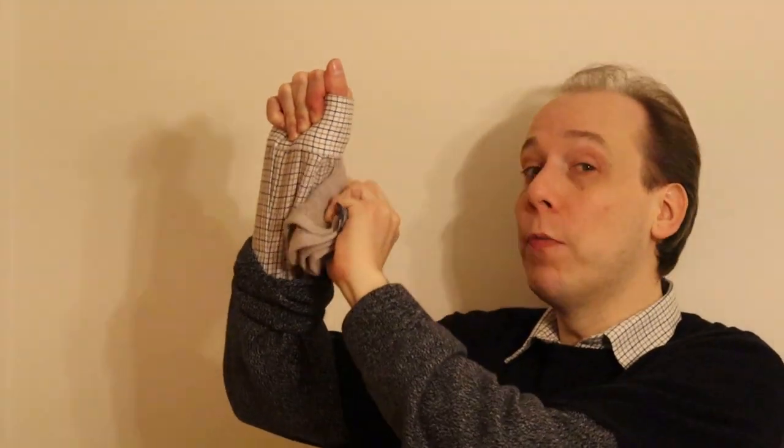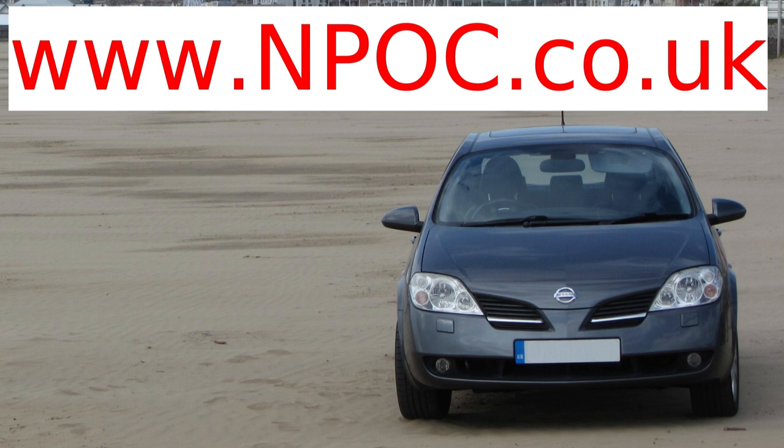And that's it — job done. We've successfully checked the automatic transmission fluid level on a Nissan Primera P12. Before you go, do me a favour and click like on this video — that helps me out — and leave a comment. Also, check out the Nissan Primera Owners Club, which is a fantastic resource. Find it at www.npoc.co.uk.